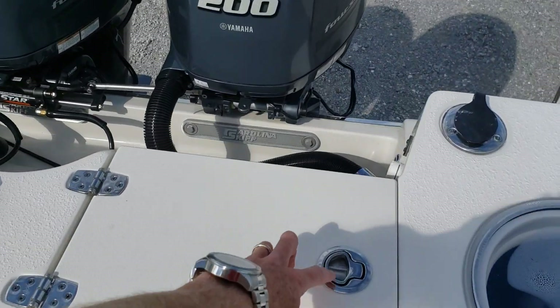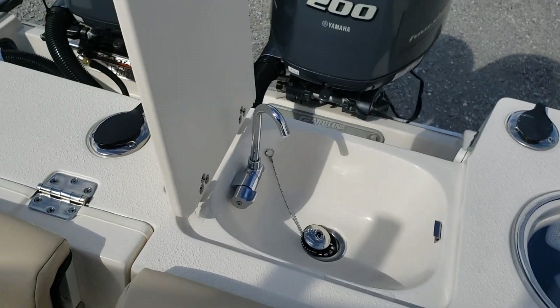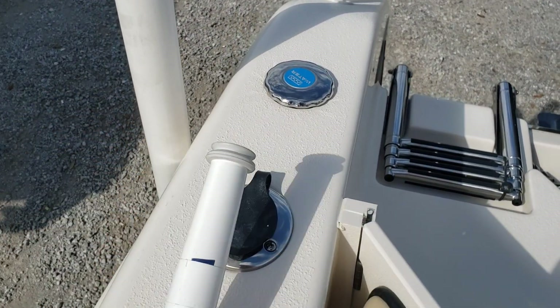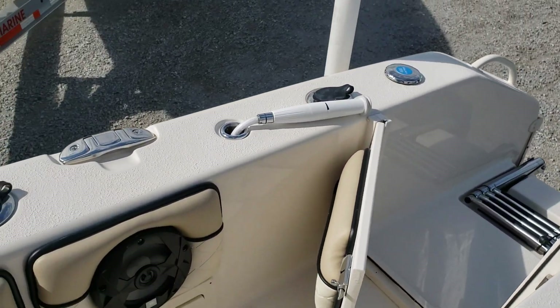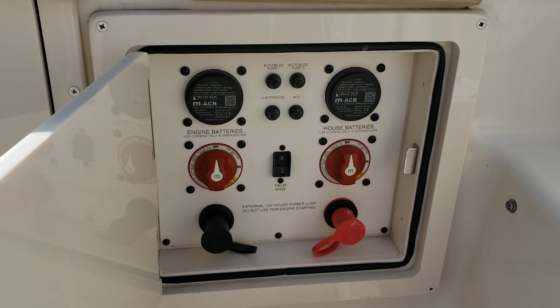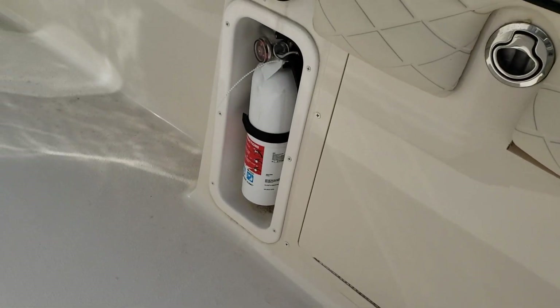Coming back to the stern, there's a sink and rinse-down spot - cut bait back there and rinse down. There's a walk-through transom door with the swim ladder on the back. This is a fresh water shower - getting out of the salt water, you can rinse down right there. Battery switches with nice easy access, and a fire extinguisher holder that's designated so it's not flopping around the boat.